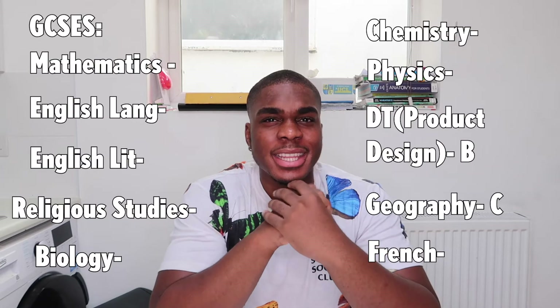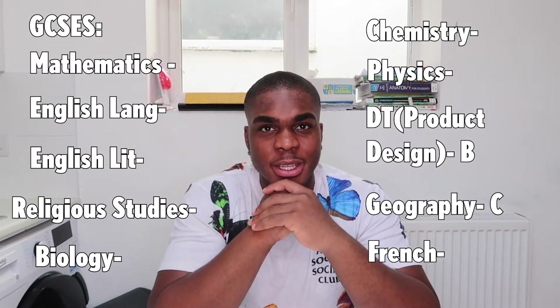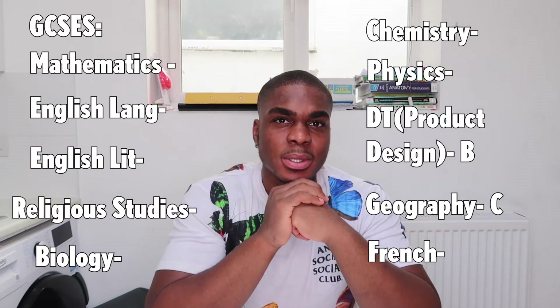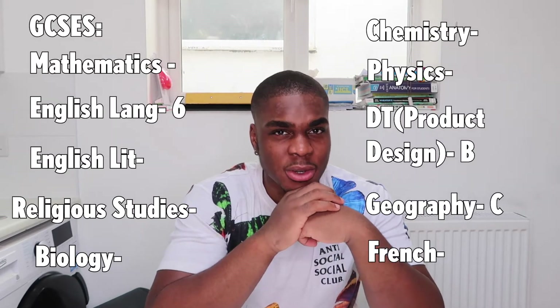Starting off with the lowest grade, I got a C. I was a late bloomer when it came to maturing, so GCSEs weren't really my priority back then — my head was really on basketball, so the grade reflects it. I got a B in DT Product Design; I didn't put in enough hours into it. I also got a 6 in English Language, which is equivalent to a B grade.